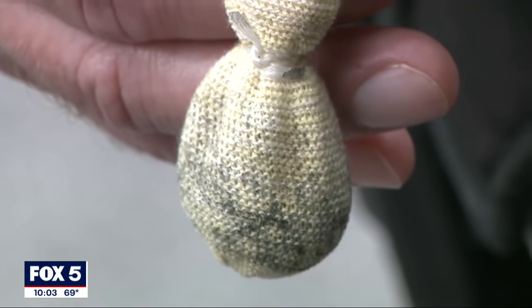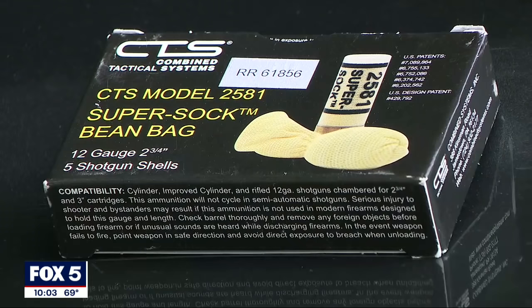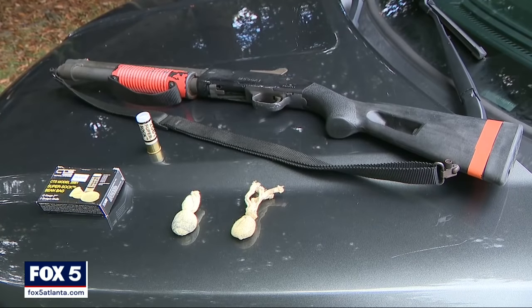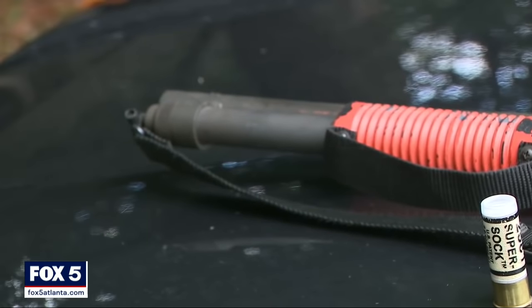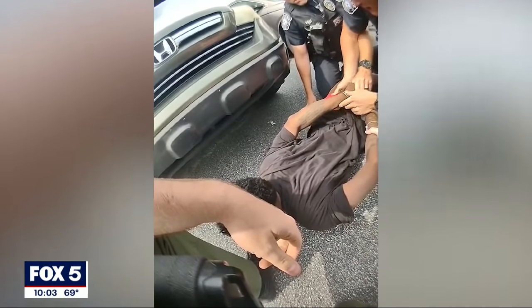This is what the beanbags look like. You're firing out of a shotgun, a round with a charge. It's coming at you fast and furious. It's going to hurt when it lands. Police say they don't often use them, but when they do, it can put an end to a potentially violent situation without anyone getting seriously injured.